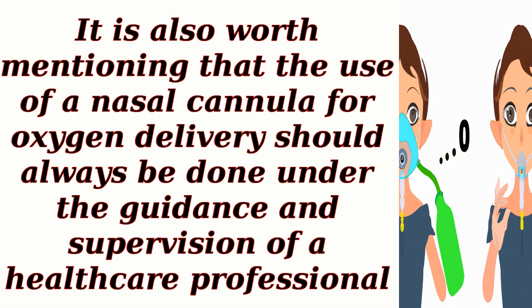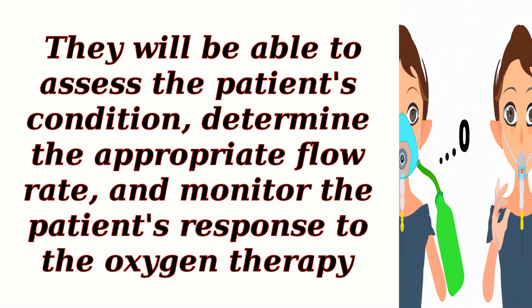The use of a nasal cannula for oxygen delivery should always be done under the guidance and supervision of a healthcare professional. They will be able to assess the patient's condition, determine the appropriate flow rate, and monitor the patient's response to the oxygen therapy.